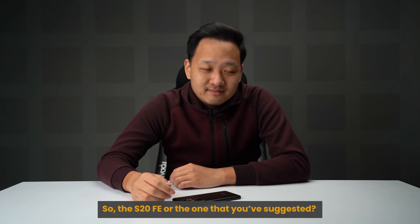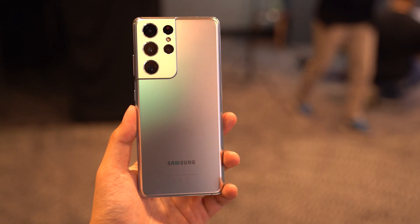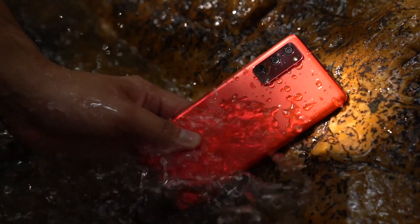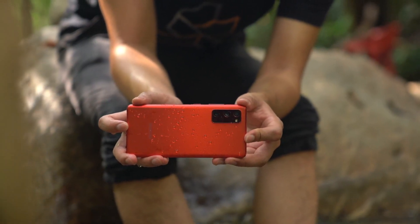When asked to compare the S21 base model against the S20 FE — with a price difference of around RM300 — Rory says it's hard to recommend definitively since he hasn't tested the Exynos 2100 yet. However, he leans toward the S21 base model as the safer choice on paper. Interestingly, the S20 FE's plastic glass feel seems a bit nicer to him, but in terms of specs on paper, the S21 makes more sense. Practical use remains to be seen.